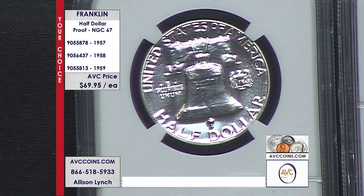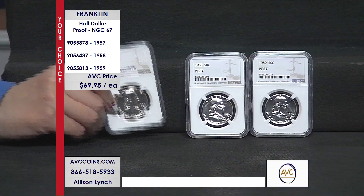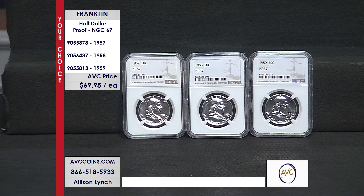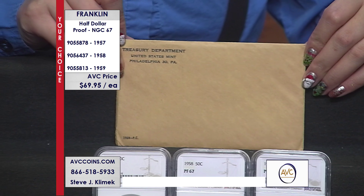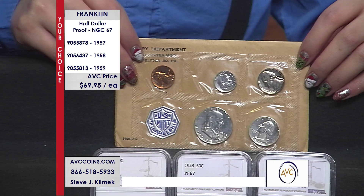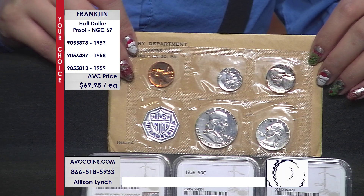Head up to the search bar. For the 1957 issue, it's item number 905-5878. For the 1958 issue, it's item number 905-6437. And for the 1959 — the final Franklin proof released in the 1950s — it is item number 905-5813.